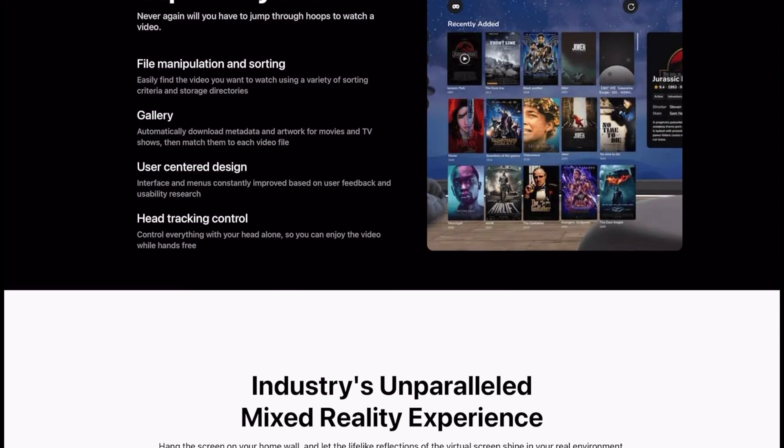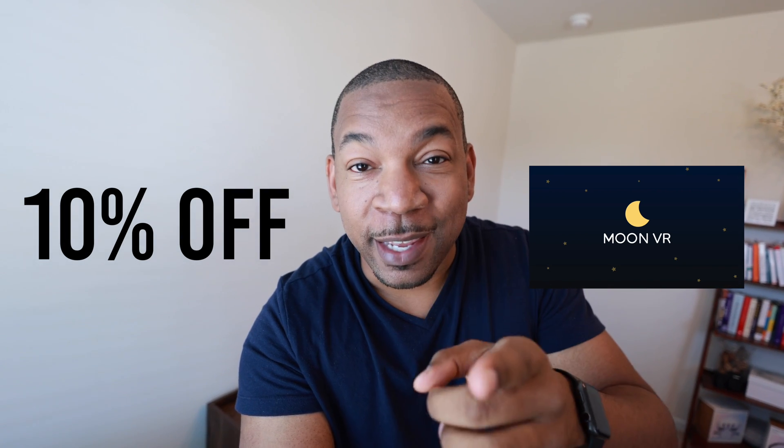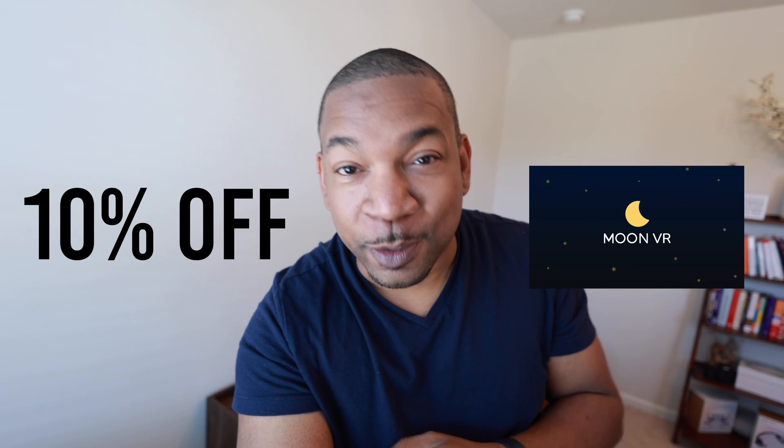And because you're watching this video here in The Construct, the good people over at MoonVR are offering you just for this month 10% off with an exclusive code, and it helps support this channel. Thank you MoonVR for sponsoring this video. If you take advantage, don't forget to like and subscribe — the code is in the description.